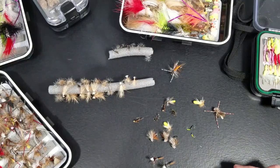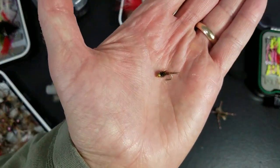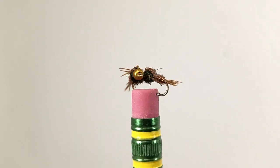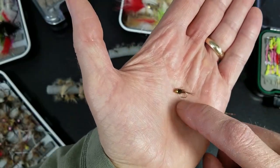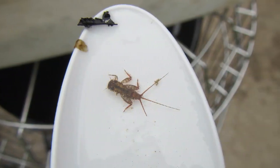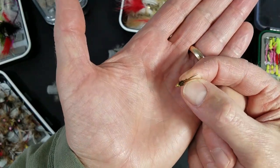Finally, number seven is our bead head pheasant tail nymph. Variety of sizes — size 14 down to 18s or 20s I fish. Perfect for brook trout. Looks like those crawlers that you'll see on rocks. Let me see if I can find a picture of a crawler to show you what those look like.